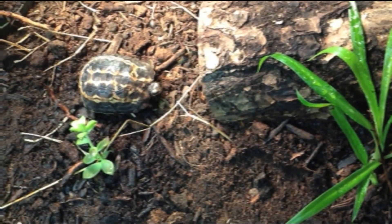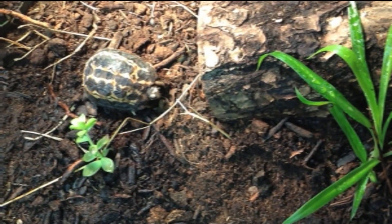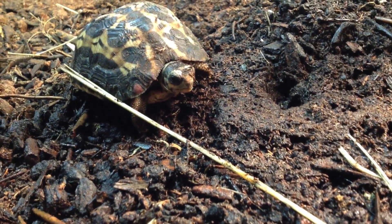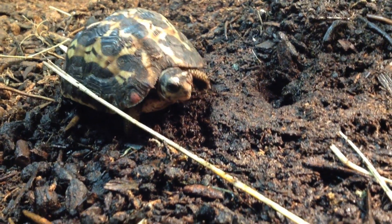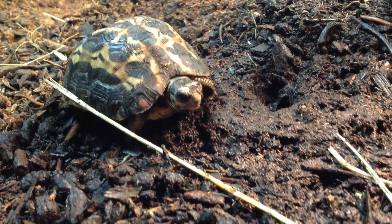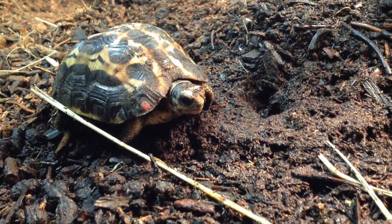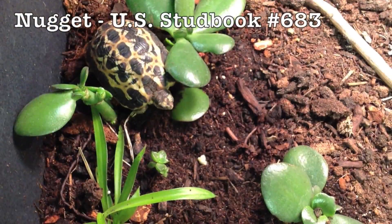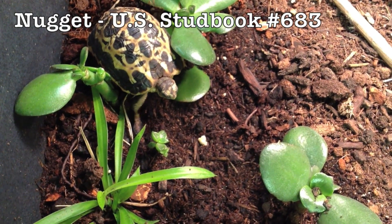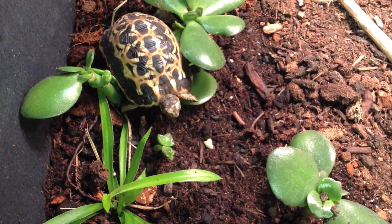The plastron of Pixie's Pyxis arachnoides, or the common spider tortoise, is entirely devoid of markings and is tan or yellowish in color. The plastron also has an interior hinge that can close completely and touch the carapace when the tortoise is threatened. Nugget is probably our most beautiful tortoise. She has the most yellow color and has perfect scutes.